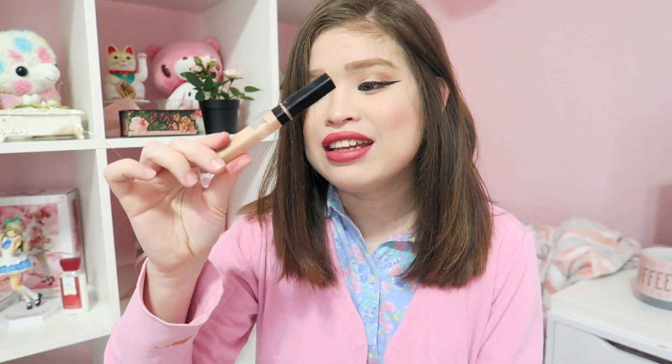Also, from my last video I mentioned this Maybelline Fit Me Concealer. I rekindled my love for it and I've been buying it a lot and using it a whole lot for everyday makeup. I forgot why I stopped using this. Okay, now on to my lip stuff.